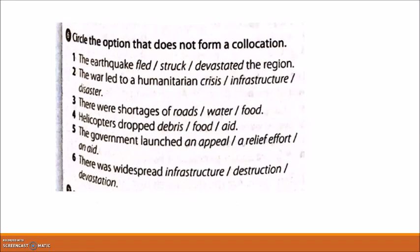Exercise 6: circle the option that does not form a collocation. One: 'The earthquake fleed, struck, or devastated the region.' The answer is 'fleed.' Two: 'There were alerts to humanitarian crisis, infrastructure, disaster.' The answer is 'infrastructure.' Three: 'There were shortages of roads, water, food.' The answer is 'roads.' Four: 'Helicopters dropped debris, food.' The answer is 'debris.'